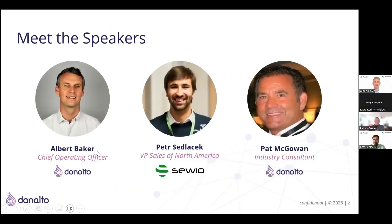I'm co-founder of Donato — we're an Irish company, I'm coming from Dublin, Ireland today. I've got Pat McGowan here with me too; he's based in Michigan and is an industry expert who will give you some context on why people need these solutions to track their things and people. We're also delighted to have Savio with us today, including Peter, who's able to show you some of the highly accurate technology that's actually used today using ultra-wideband.